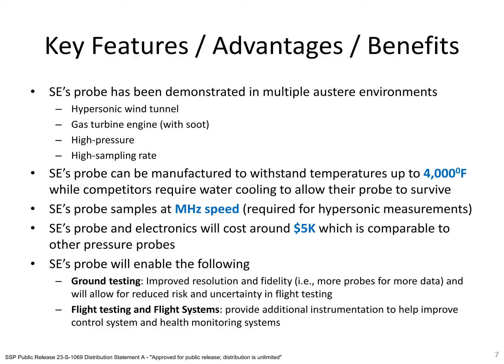The key features of the probe include the following. The probe can withstand high temperature and high pressure and has been demonstrated in relevant environments. Further, our probe does not need expensive and complex cooling to survive these conditions, unlike other sensors. The probe has also survived in dirty, sooty environments and showed no sign of degradation in sensing performance. The probe can sample at megahertz speeds, which is a requirement to capture the relevant physics of the hypersonic environment.